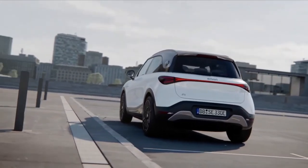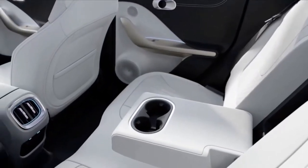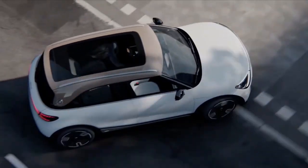Trunk storage is a maximum 14.5 cubic feet with the rear seats folded flat, and the vehicle's curb weight is a bit over 4,000 pounds.